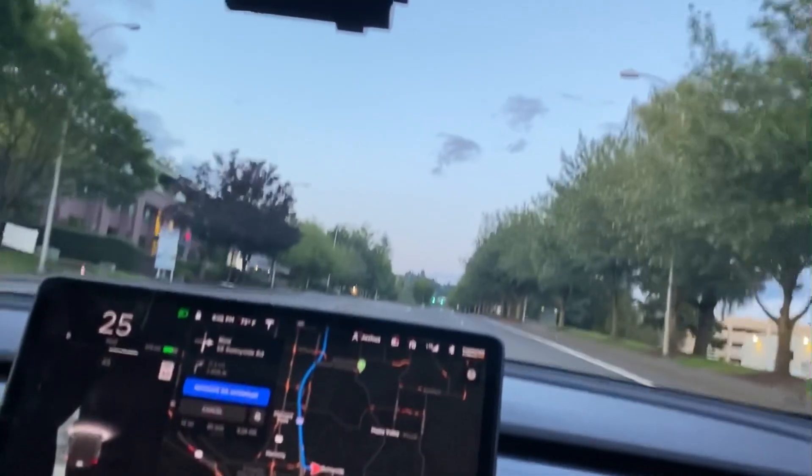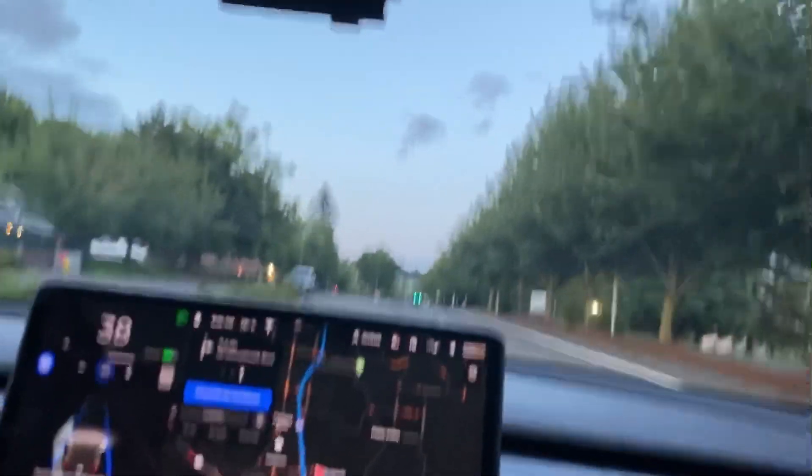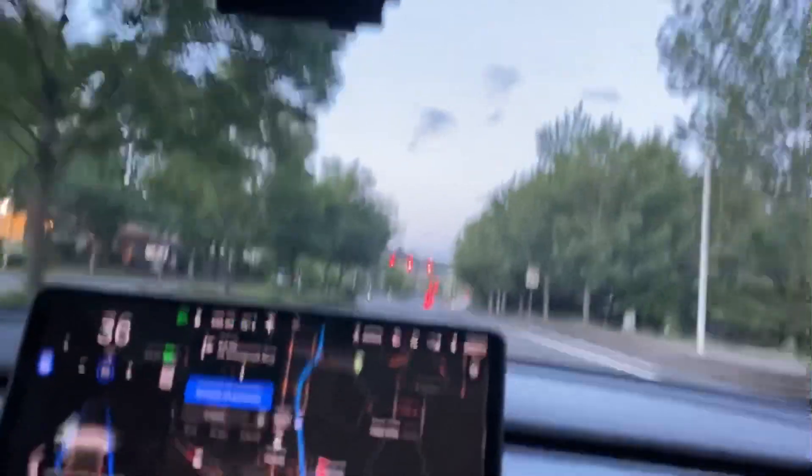This version just came out today, I think in the early access program. I've seen some reports on Twitter of other people who got it in early access — I just got it today.